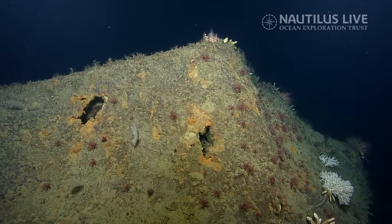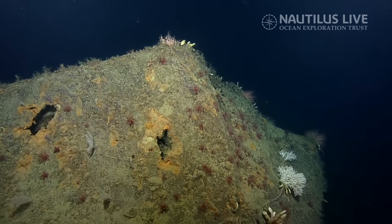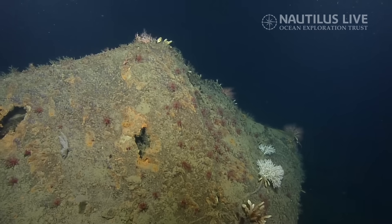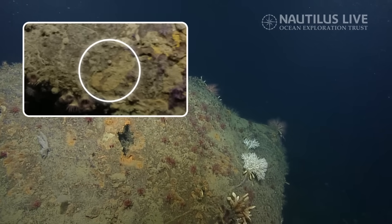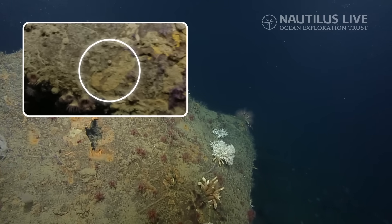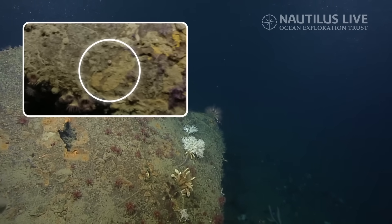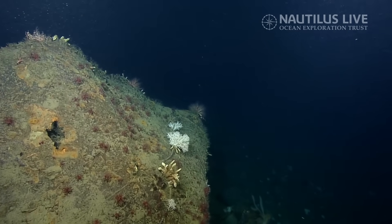We do have our camera on our manipulator, by the way. I see a light spot on the left edge of that giant crack. I think that might be like the tip of the three as it kind of curves — it'd be in the right position.